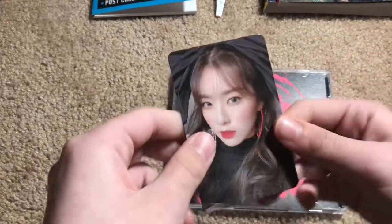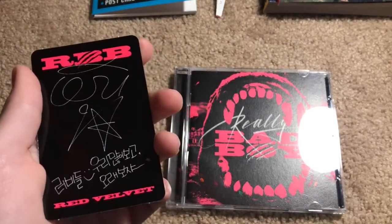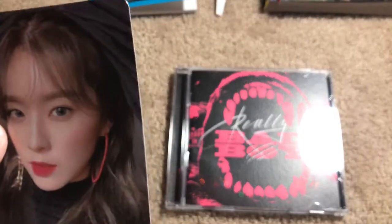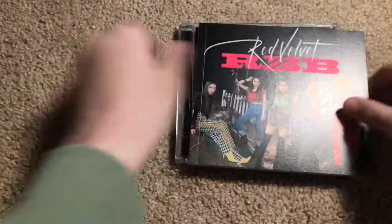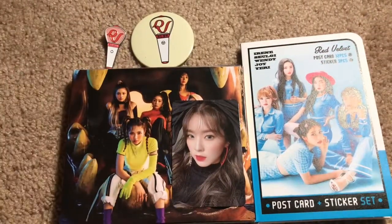Here is our photocard. Wow, it's Irene! She looks stunning — look at her little smile. I'm going to pray that this is Irene and I'm not messing her up. Let me just Google that. Okay, it is Irene. I'm not an idiot. Anyways, so that was everything. I hope you enjoyed this video. Bye!